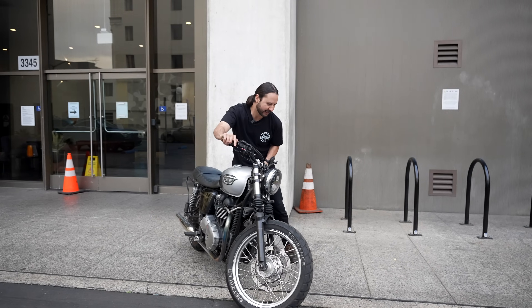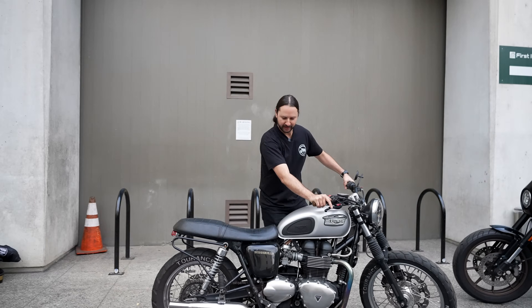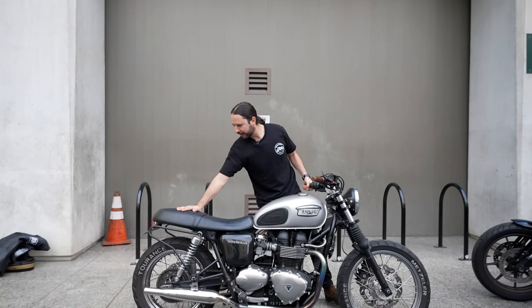I ended up selling the Suzuki GSX-R. I was like, okay, I need to focus on school. And then when I finished school, it was time to get back on. And now you're into the vintage bikes. Yeah — vintage, anything old, sign me up. I'm going to take you to the old place later; it's literally built out of old things.